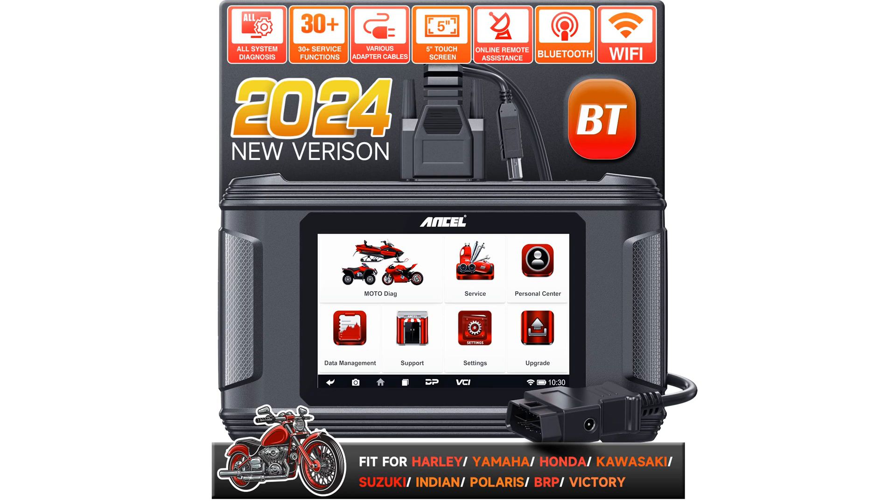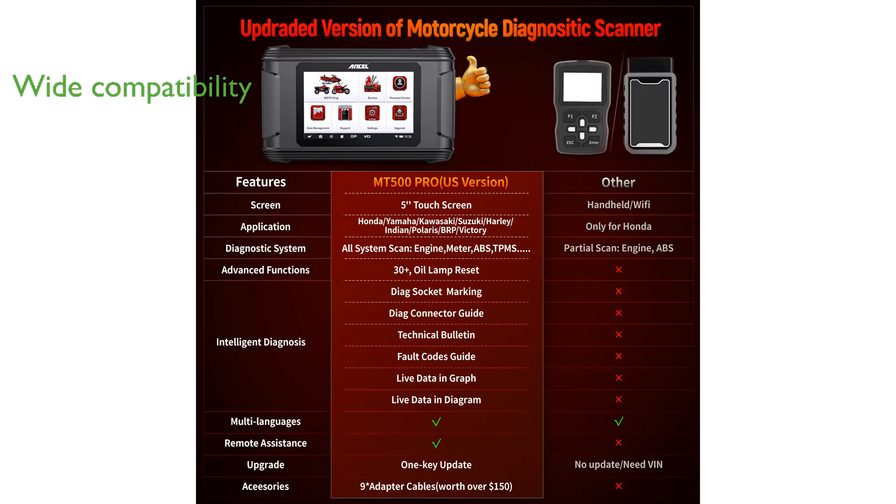The Ancel MT500 Pro Motorcycle Scanner is an advanced diagnostic tool designed for motorcycle enthusiasts, featuring a bright 5-inch touchscreen and an Android operating system for user-friendly navigation. This scanner covers a wide range of motorcycle brands, including newly added compatibility for popular models such as Kawasaki and Suzuki, making it versatile and comprehensive.